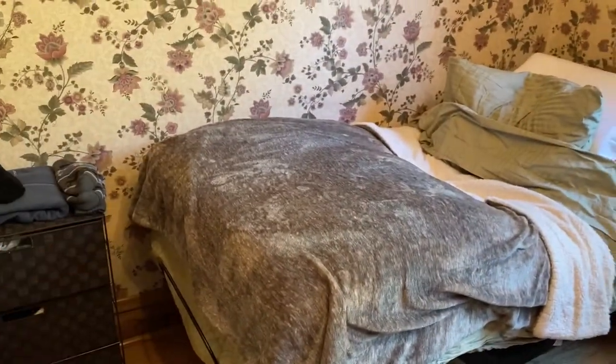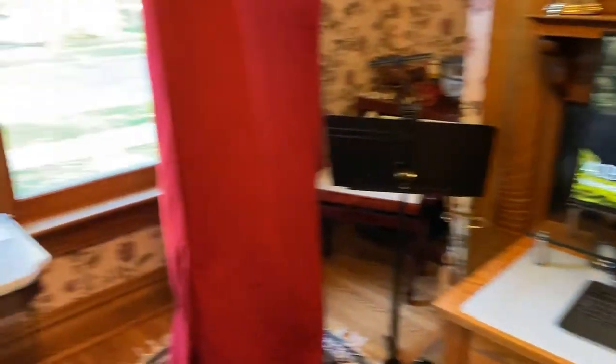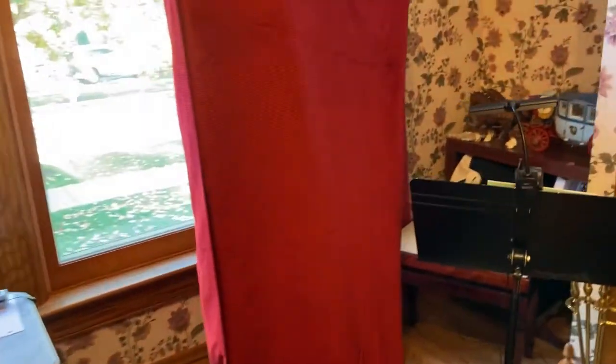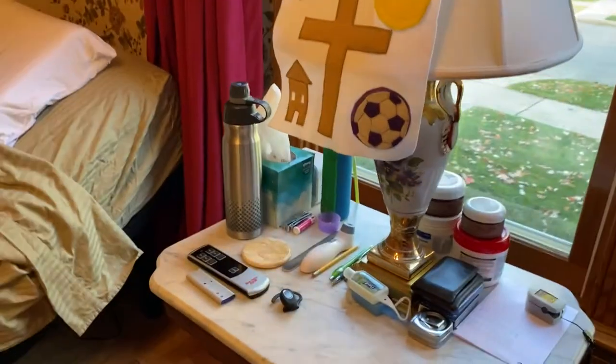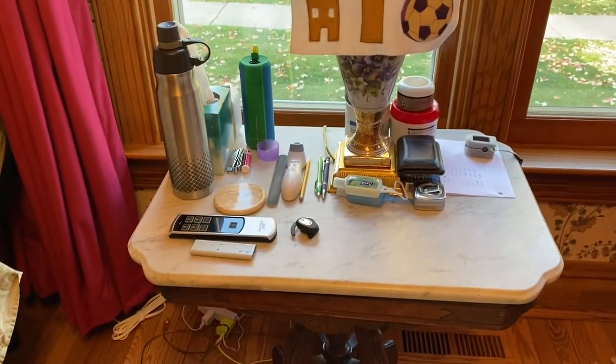We used to have a couch over here but we gave that to my daughter, so we just have this other couch here now. Eventually when Paul moves back upstairs we'll either get a new couch or some chairs. And that is my harp over there — I've been keeping the dust cover on and haven't been playing it as much because Paul is in here. And then we're just using this table that's been in our parlor forever — Paul just has all his stuff on it. So that's kind of his room.